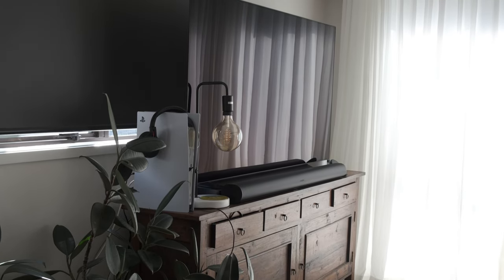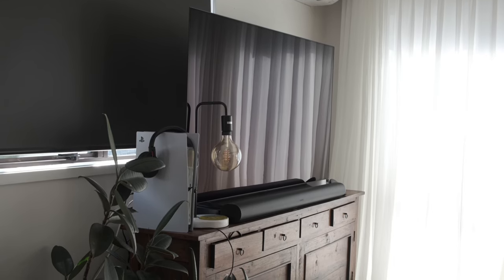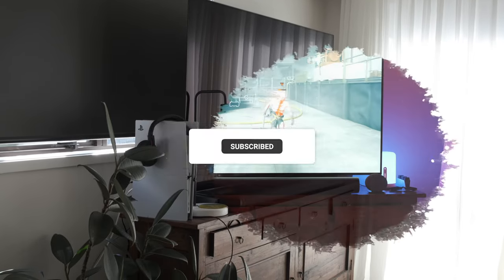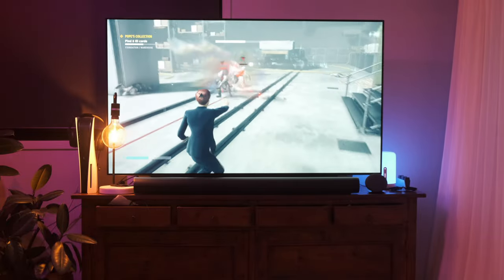So that's it from my very clean and minimalist gaming setup. If you liked this video, please like and comment and let me know what your gaming setup looks like and what you would have done differently. Thanks for watching and see you in the next one.